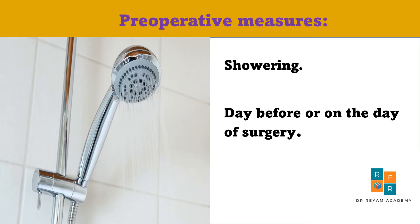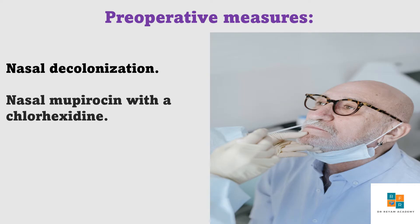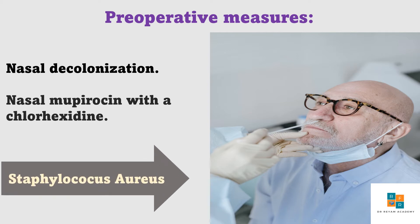Firstly, preoperative showering the day before or on the day of surgery is recommended good practice. Secondly, Staphylococcus aureus is associated with an increased risk of surgical site infection, and NICE recommends that decolonization with mupirocin should depend on the type of surgery and the patient's MRSA status.